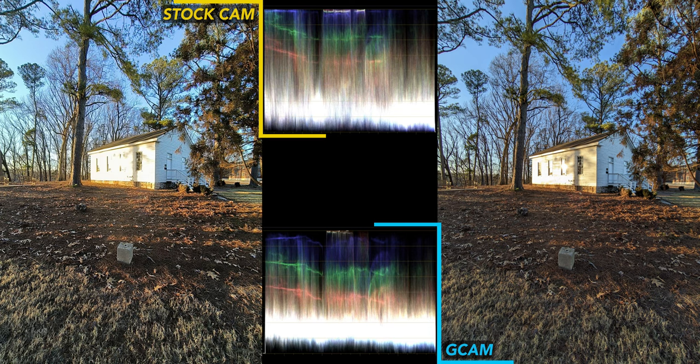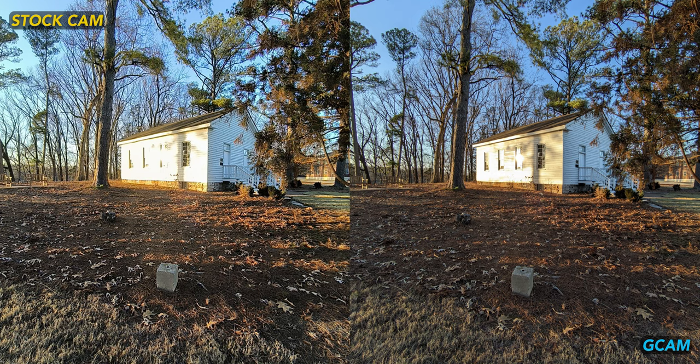This is the only shot from the ultra-wide that I'll include. Its quality is way behind the other two cameras. If you do need to use it though, you'll need to stick with GCam. Stock can't control the highlights, and it over-sharpens the grass. That's gross.